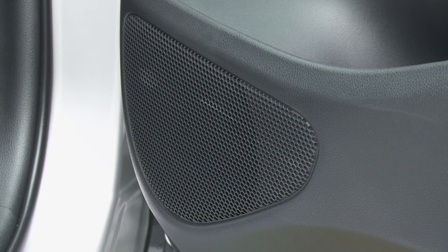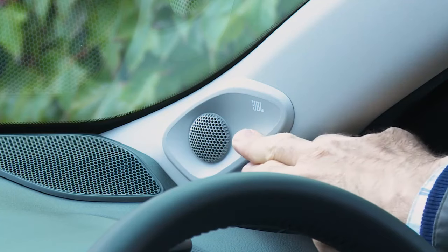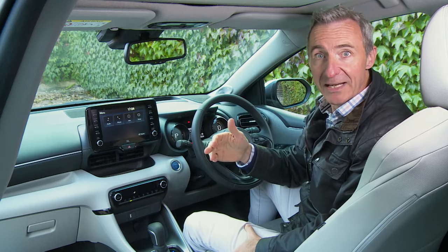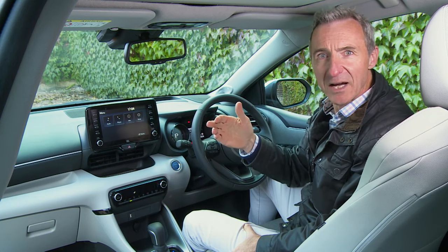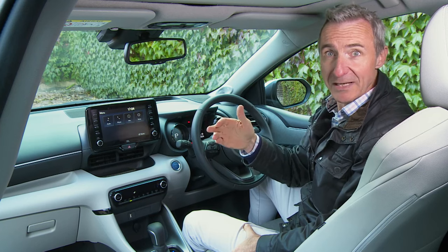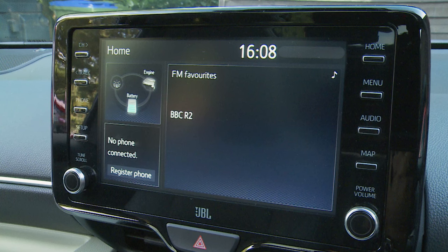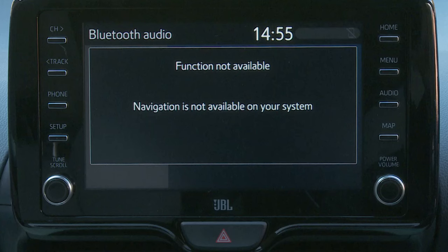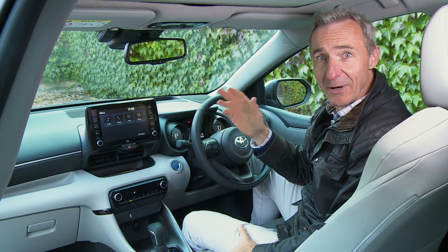Top variants embellish this with an eight-speaker JBL premium audio system, including neat A-pillar-mounted speakers. What you can't have is a really intuitive level of voice control, or — perhaps more surprisingly — the option of built-in navigation, despite the fact that there is a map button on the right-hand frame which doesn't actually do anything apart from telling you that you can't have a map. Quite a few Yaris buyers will find that a bit annoying.